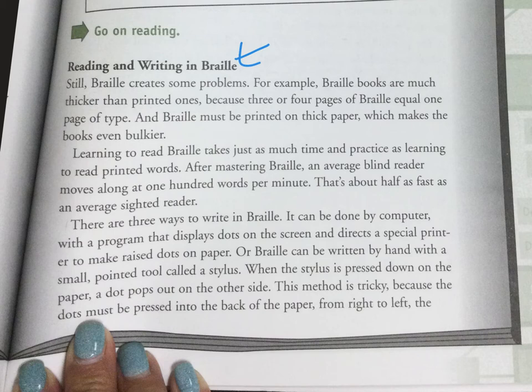Still, Braille creates some problems. For example, Braille books are much thicker than printed ones because three or four pages of Braille can equal one page of type. Braille must be printed on thick paper, which makes the books even bulkier. Learning to read Braille takes just as much time and practice as learning to read printed books.